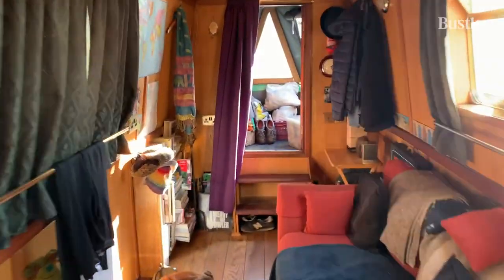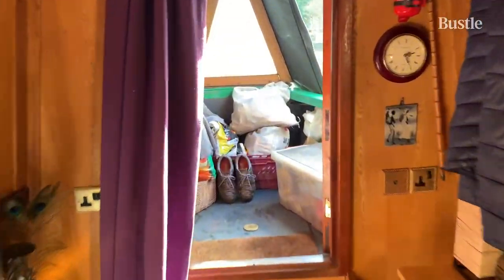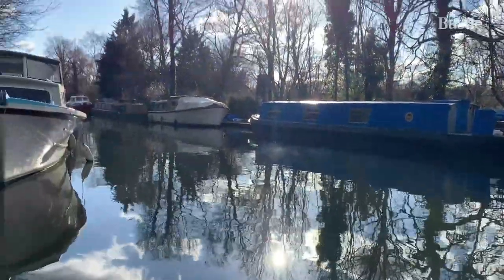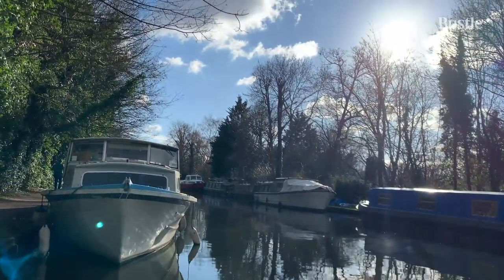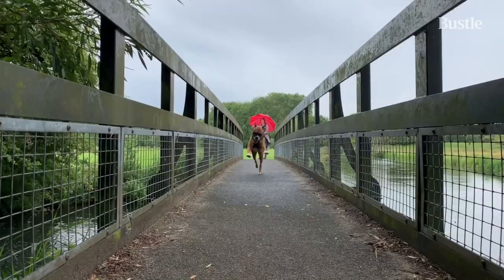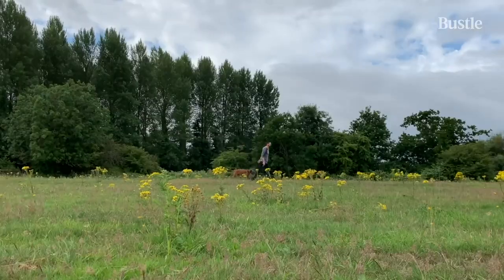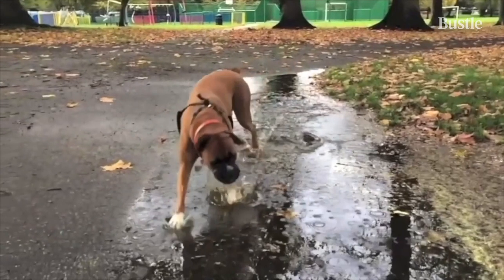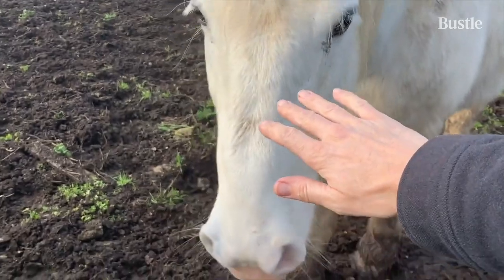Not paying rent for the eight years we've been living on the boat, we've been able to save that money and pay off debts that we ordinarily wouldn't have been able to. A lifelong dream to just be free, debt-free, and happy. Lots of people have said a life is not complete without a few regrets, but I think regrets really should only be reserved for the things you didn't do, not the things you did.